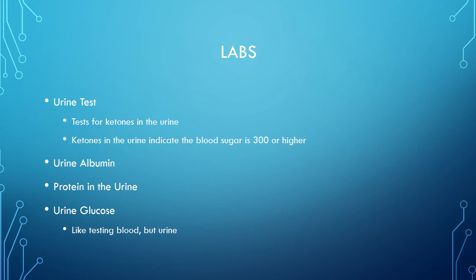Other labs include urine tests: ketones in the urine indicate blood sugar of 300 or higher. You'll also do a urine albumin test, which checks for protein in the urine, and a urine glucose test.